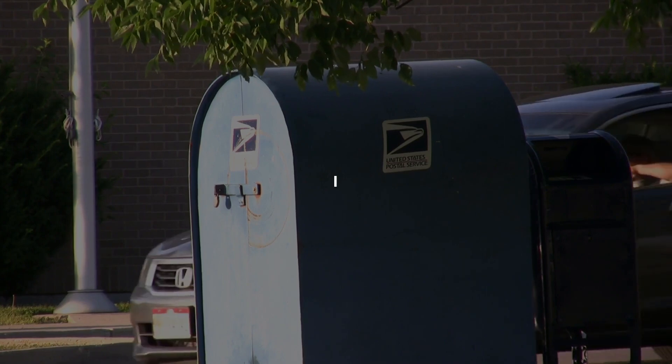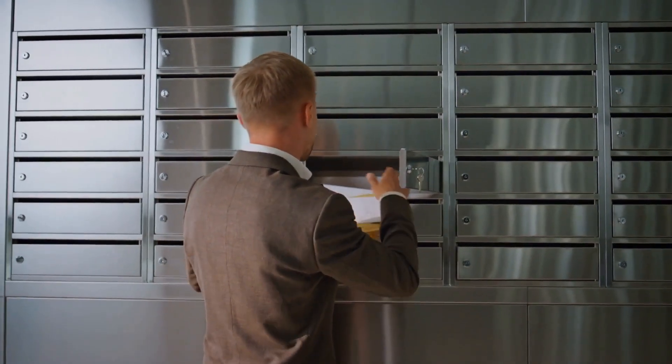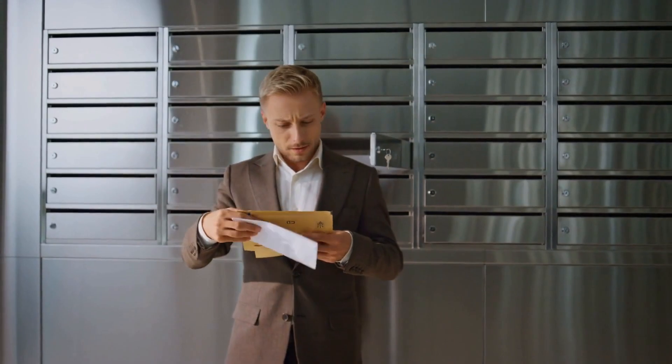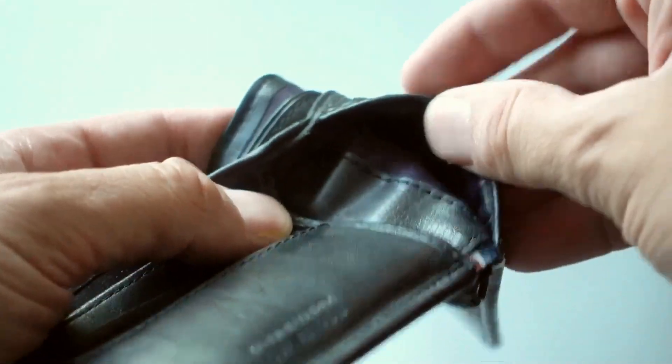Landlords are required to return your security deposit within 14 days of your departure. They must also provide you with a detailed statement of reasons if they intend to withhold any portion of the deposit. Failure to provide your deposit or a detailed statement results in the landlord forfeiting the right to keep any of the deposit.